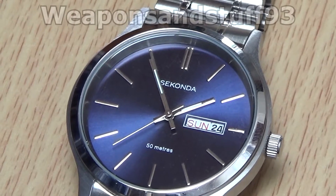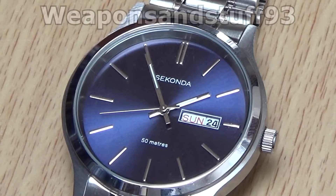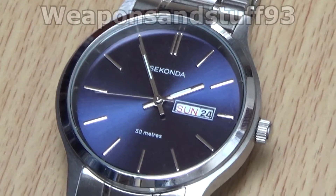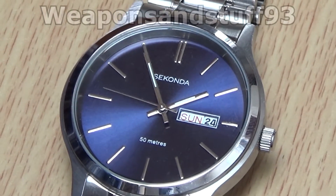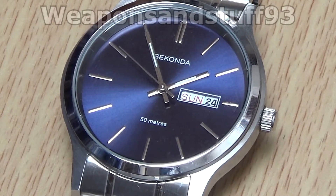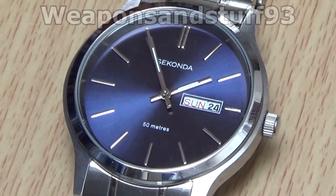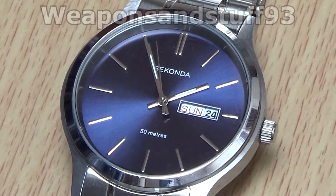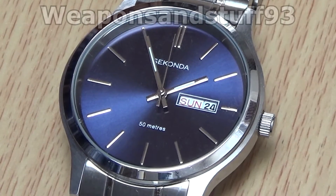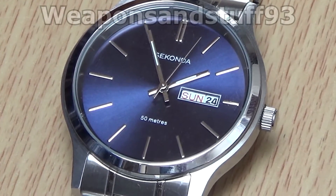So when you come to adjust for daylight savings, if you're in a country that has that, you've lost about 30 seconds — you barely need to adjust the watch when you change the hour. And if you didn't change the watch all year you'd only gain about a minute. Quartz means you can have a very cheap watch that's very accurate; you just need to replace the battery every few years, and there are lots of styles to choose from.